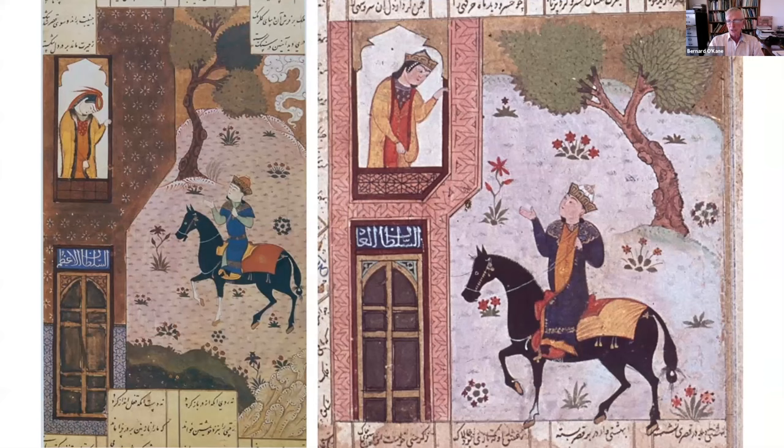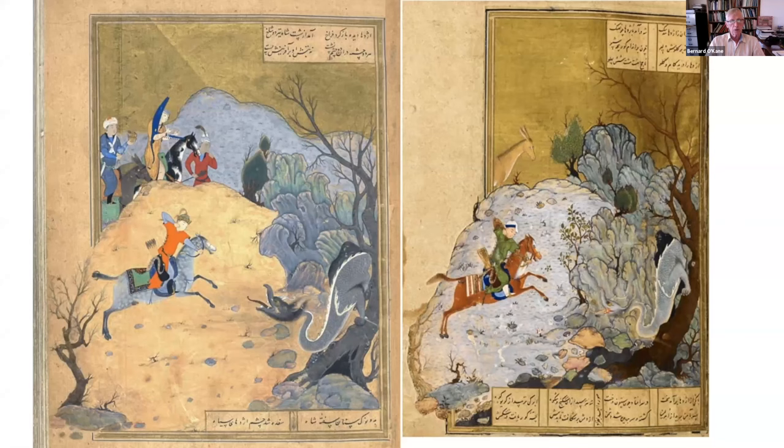Another very famous example of an atelier that very frequently copied motifs from one manuscript to another is the commercial Turkmen school in Shiraz at the end of the 15th century. There are far too many examples to show, but this is a good one of a prince serenading a lover, which goes back a long way in more complicated compositions, even to the Khaju Kirmani manuscript from Baghdad. Even such wonderful, renowned painters as Bisad weren't immune from copying, as we see in these two examples of Bahram Ghur fighting the dragon, roughly done at the same time.